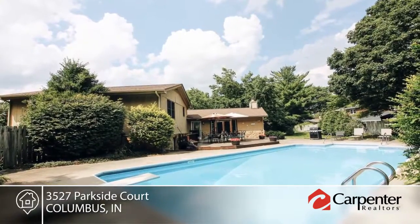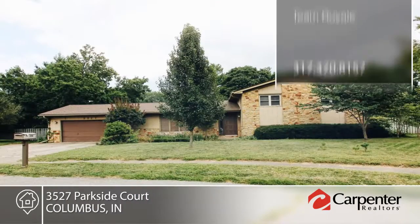Enjoy all that Columbus has to offer here when you contact Team Royale to schedule your private tour.